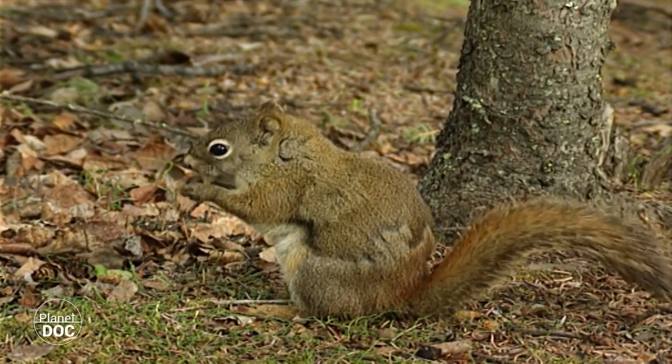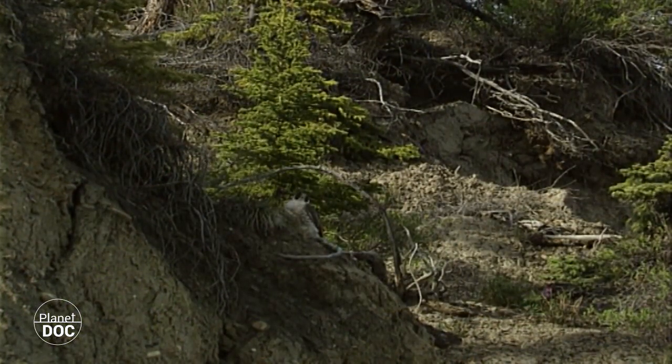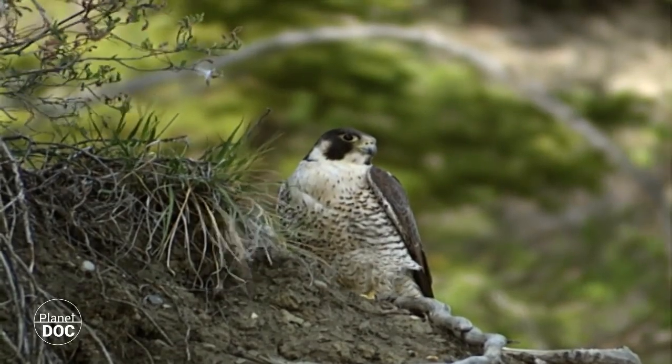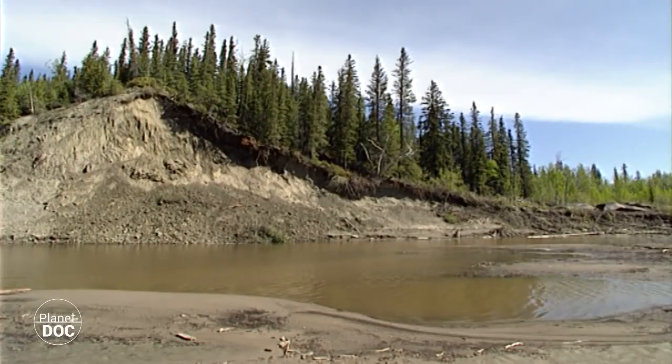El clima de la región es seco y la temperatura es fría la mayor parte del año, con inviernos de 40 grados bajo cero. En las llanuras fluviales, los bosques de coníferas adquieren más variedad y sobrepasan las 250 especies vegetales.